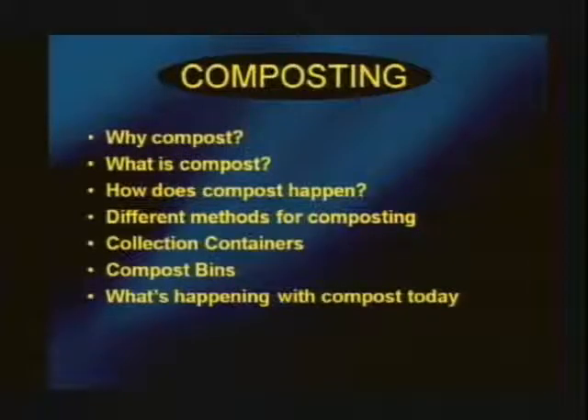Tonight I'll go over why you should be composting, what compost is, how it happens, the science behind it, different methods, collection containers, compost bins, and what's happening in composting today. Composting is a great way to reduce waste going from your home to the landfill and to make great quality soil in your backyard. On average, 34% of what goes in garbage trucks could be composted.